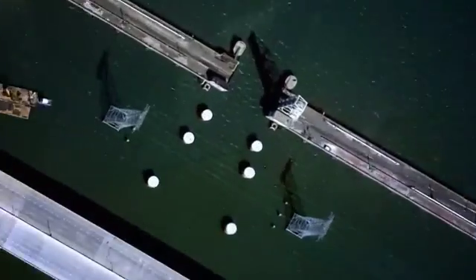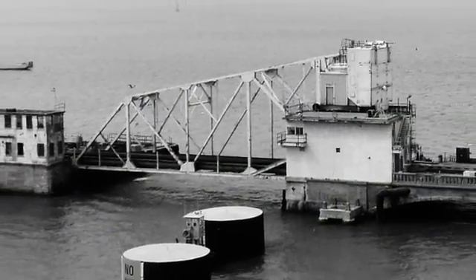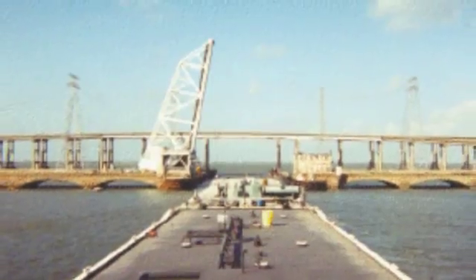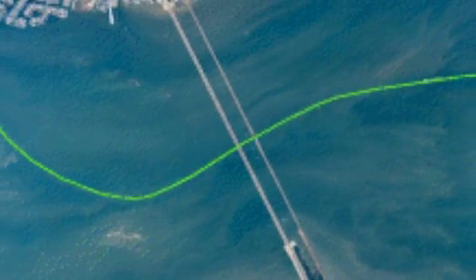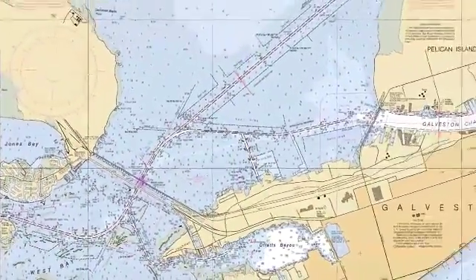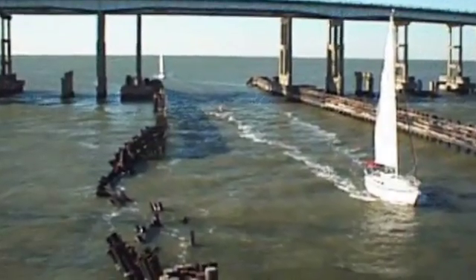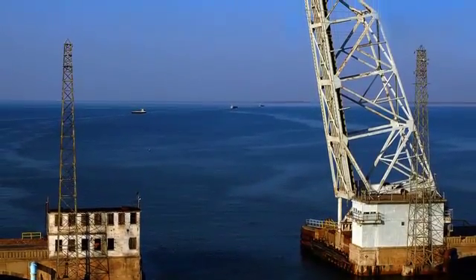The 99-year-old rolling-lift single-leaf bascule Galveston Causeway Railroad Bridge was known to be the most dangerous bridge on the Intracoastal Waterway. In addition to its narrow 108-foot width, mariners had to negotiate a significant curve in the waterway on either side of the bridge while facing strong south-to-north winds and east-to-west tidal currents. More accidents occurred as a result of collisions with this railroad bridge than any other on the Gulf Coast, costing more than $2 million annually.